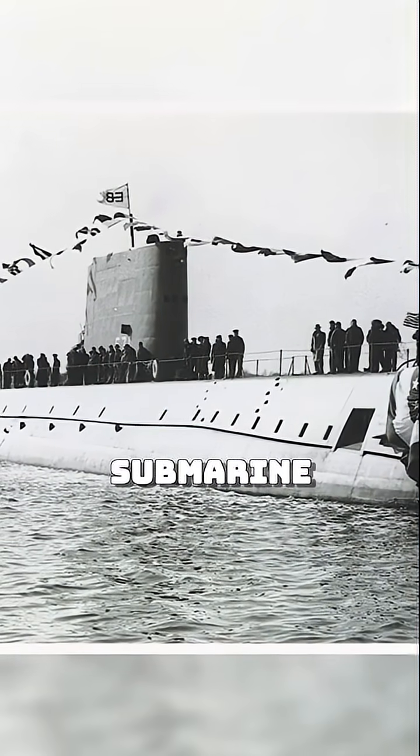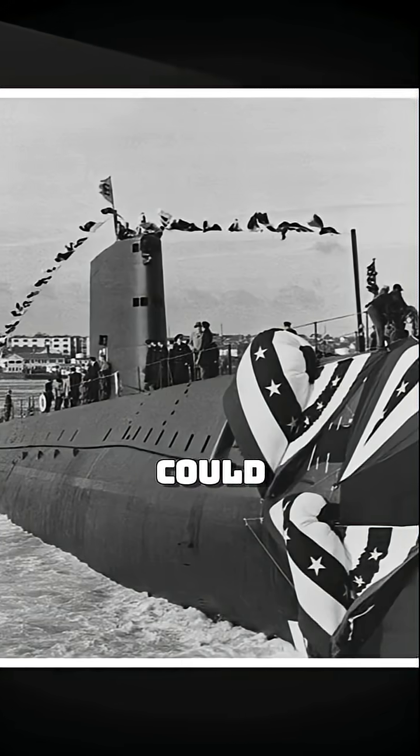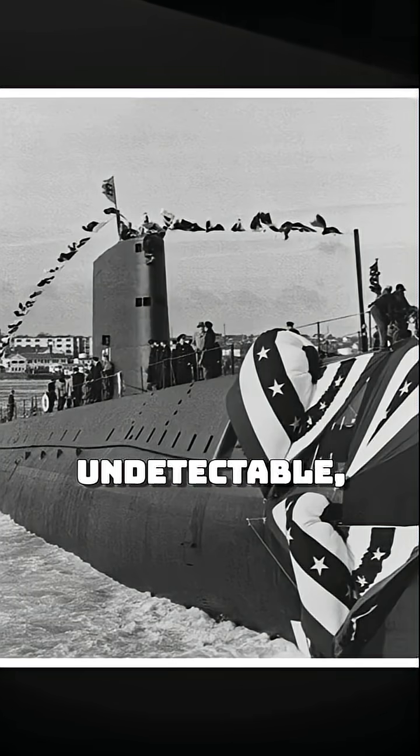For the first time, a submarine could remain submerged indefinitely, limited only by the endurance of its crew and the food they could carry. It was the beginning of something terrifying — machines that could vanish for months at a time. Undetectable, unstoppable, and armed with weapons that could destroy nations.